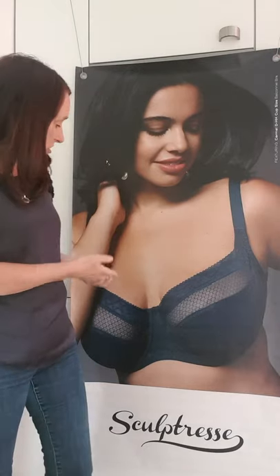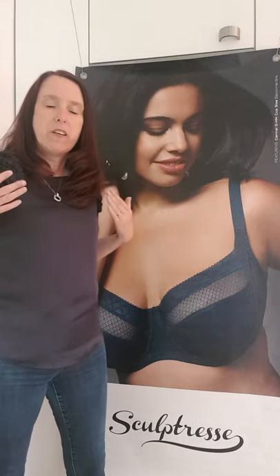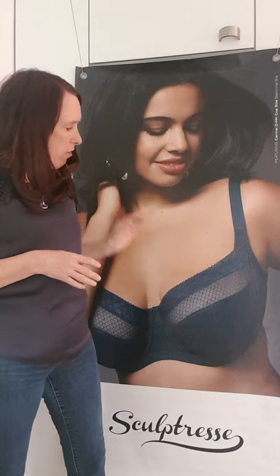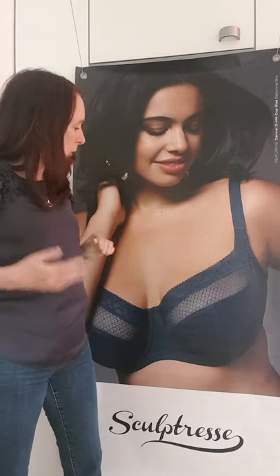There are bras that will give you the cleavage, and to be fair, I actually do think this gives you a really nice look. We don't always need to be pushed together, and especially when you've got a bigger, heavier bust, you need to feel cool. This is exactly what this bra is doing — it's giving you the right support and the right lift. Everything about it is proportioned well.